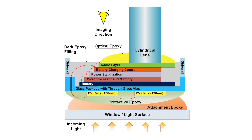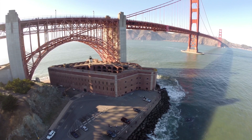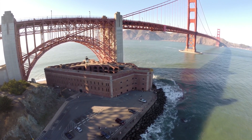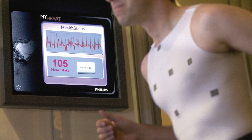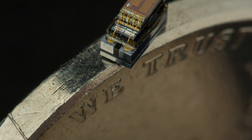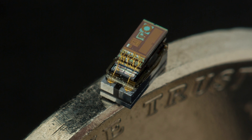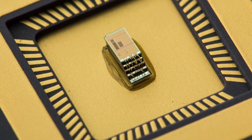It has processors, wireless communication, different types of sensors, and the application space is extremely wide. It can be used for anything from infrastructure monitoring to wireless security systems to health applications — glaucoma monitoring, heart rate, arrhythmia detection. It's very modular. You can create different sensor platforms for it, and so we're always trying to think of different ideas about where to put it next.